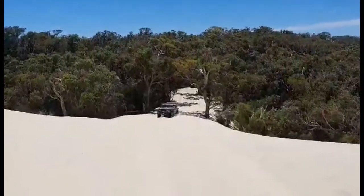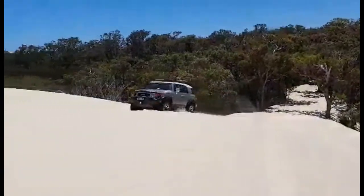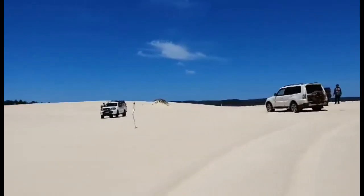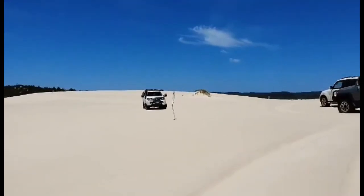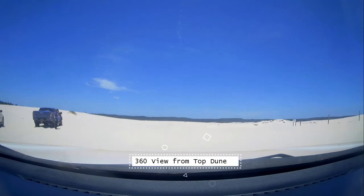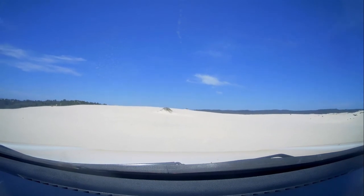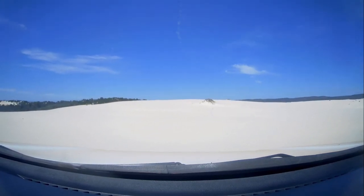With the right tyre pressures it's not that difficult if it's set up correctly and you get the nice speed. This is just a little 360-degree view from the top. When I drove up I did a little pan around so you can see how beautiful and white this whole section of this entry point is.